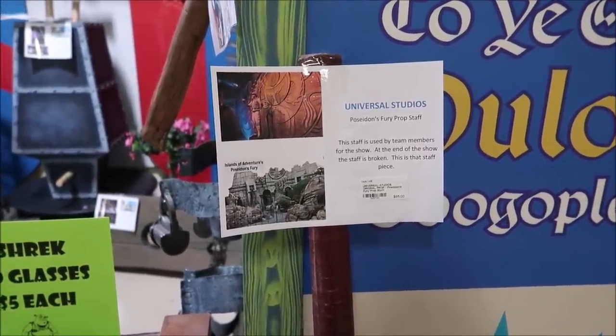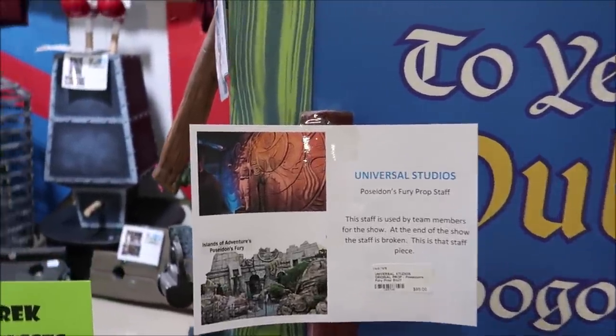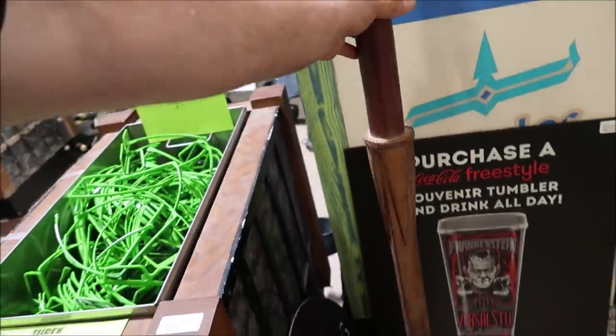Right next to the Ogre Vision return bin, they have a prop from Poseidon's Fury — it's a staff from the show. You can actually see him holding the staff, and this is it right here. $95. That is so cool.